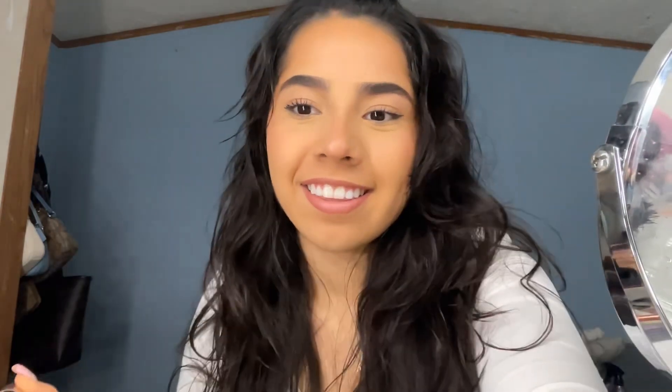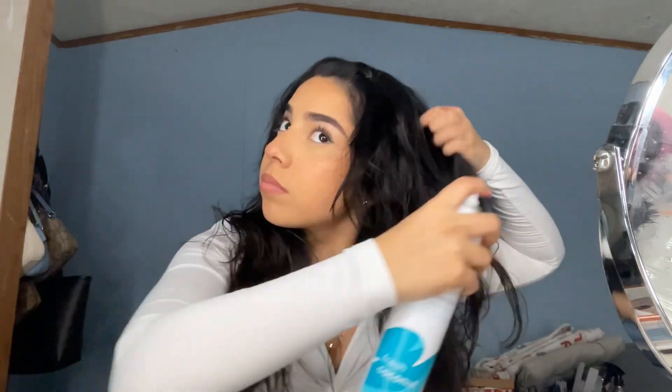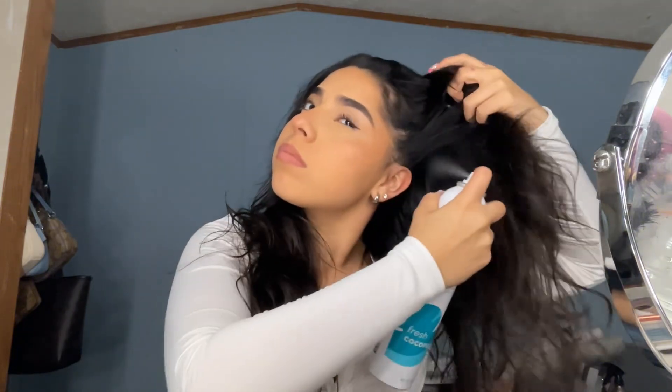Sorry, I had to redo the audio — my family is loud! Anyway, I put some dry shampoo on my hair. I've been feeling this blowy, wavy, messy, Bratz-looking hairdo. It's super cute — let me know if you guys want a tutorial for this heatless look!